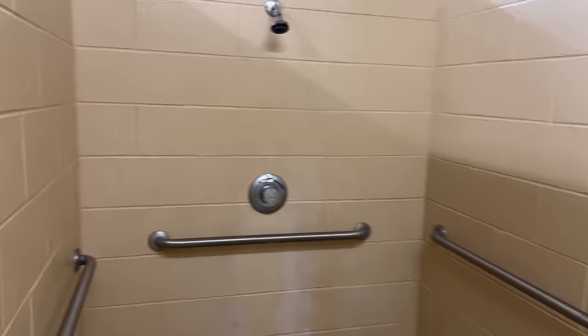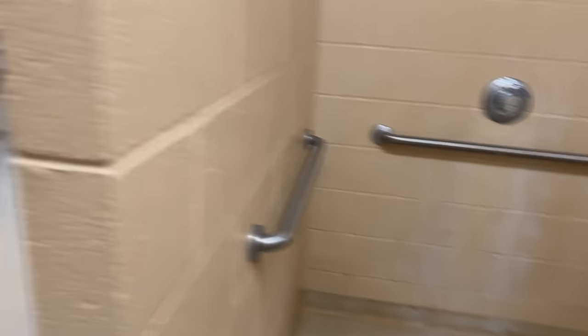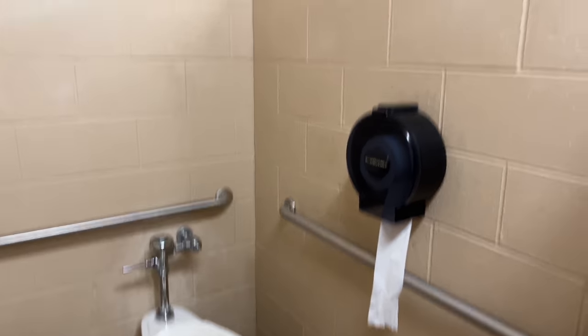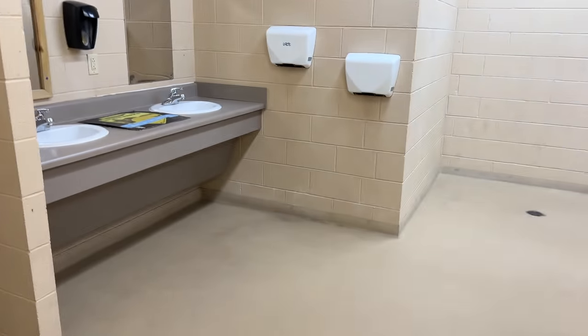The campground actually has nice heated showers — and it's literally about 15 seconds from my spot. Not exactly roughing it, but that works.